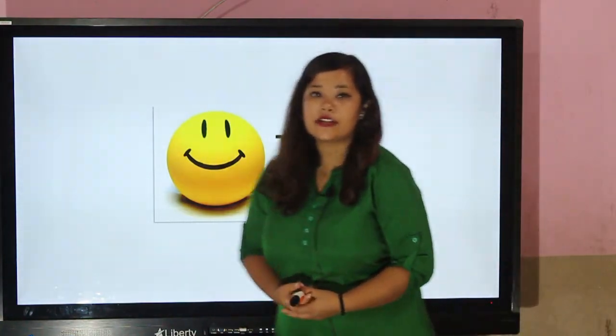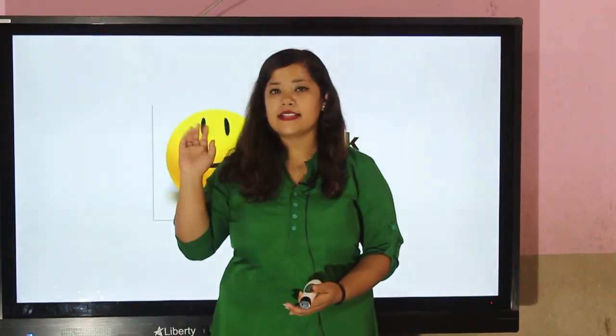Okay, this much for today. I hope you have understood today's lesson very well. Bye bye, take care!